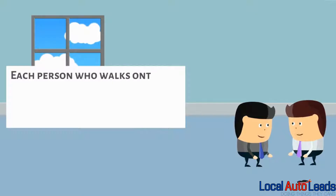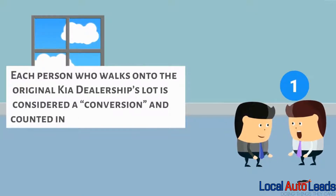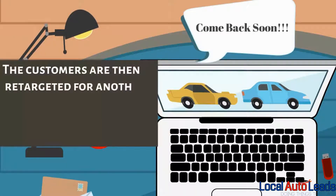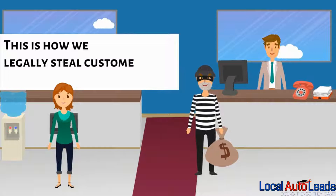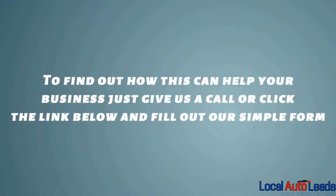Each person who walks onto the original Kia dealership's lot is considered a conversion and counted in the analytics. The customers are then retargeted for another three weeks to keep the Kia dealership top of mind in their quest for a new car. This is how we legally steal customers from the other dealerships. To find out how this can help your business, just give us a call or click the link below and fill out our simple form and one of our team members will be in touch.